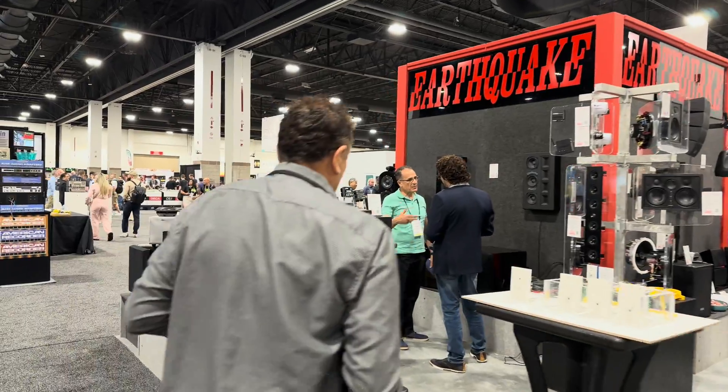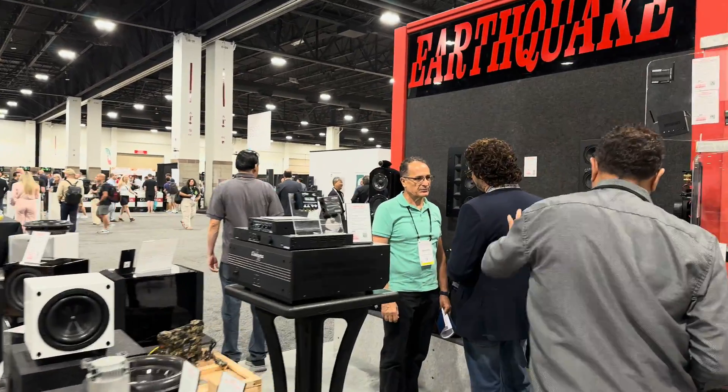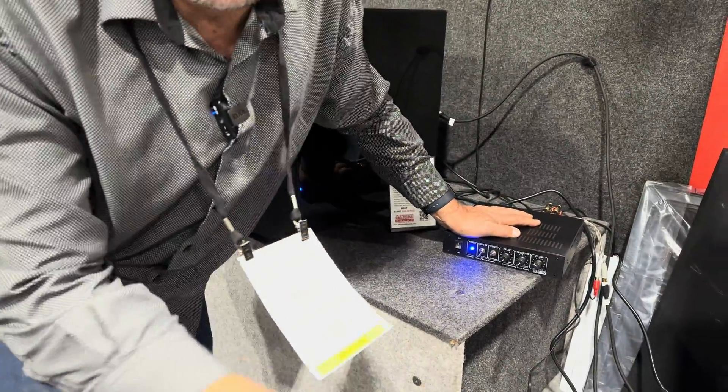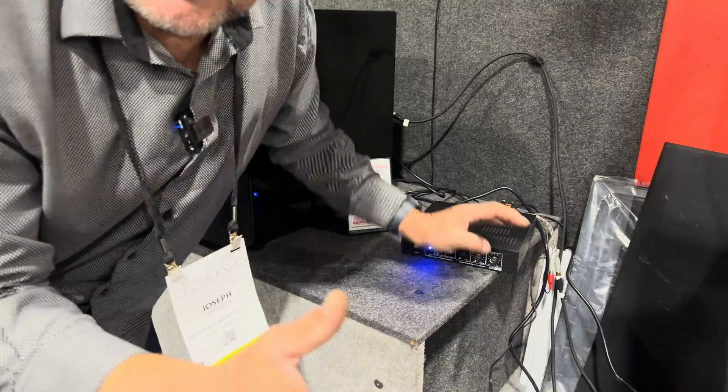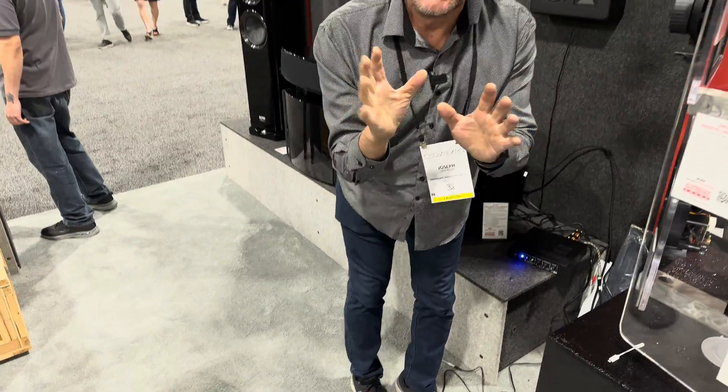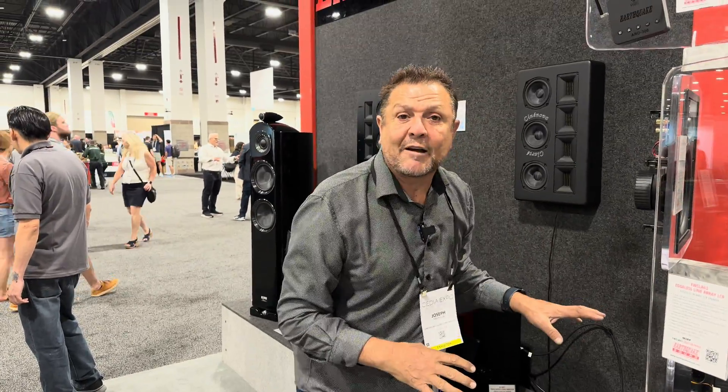Come look at it. This little amp can do 600 watts effective Class D with a J circuit. It actually lets you use it. The problem with Class D is if you have 300 watts, you can only use 100 before you have distortion. This baby can go all the way to full level. Chris heard it, and I promise you, you will be very satisfied. From Earthquake Sound, first day at CEDIA 2023. Thank you so much, Chris.